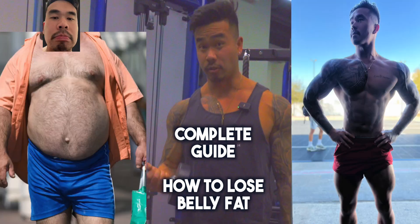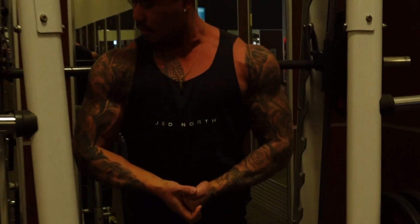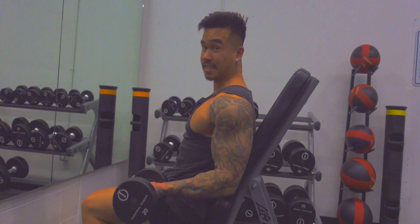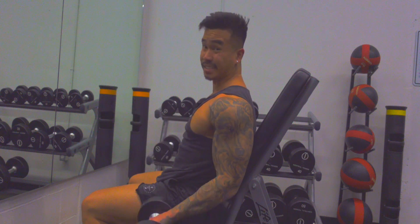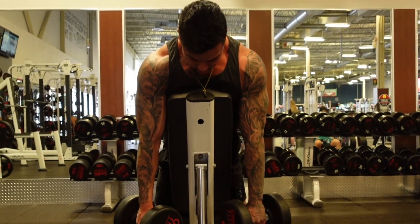Today I'm going to be sharing with you a complete guide on how to lose belly fat. Losing belly fat can be a challenging task, but with the right approach, it definitely is achievable. Remember, losing belly fat is not an overnight process — it takes time, dedication, and consistency. With the right approach and some hard work, you can achieve the goal of that flat stomach.